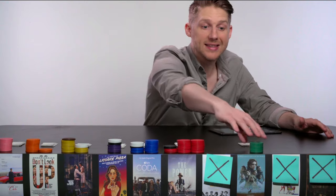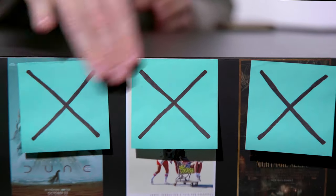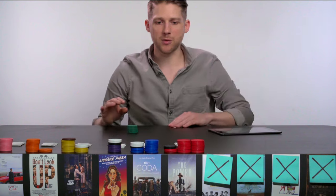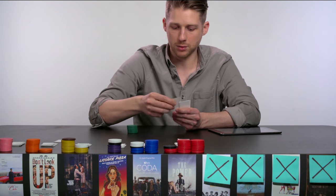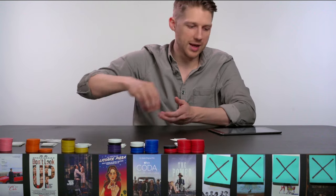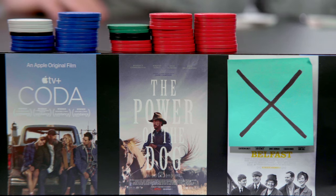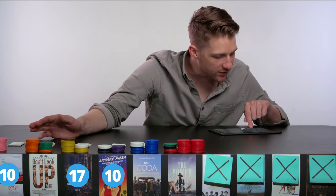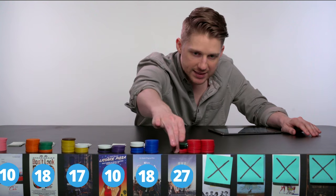It looks like Dune has now been eliminated — I'm sorry Timothée Chalamet, but it's time for you to Shalloway now. Redistributing Dune's eight votes: six went to Don't Look Up and two went to Power of the Dog. The new scores are: Licorice Pizza with ten, Drive My Car with ten, West Side Story with seventeen, Don't Look Up now with eighteen, Coda with eighteen, and Power of the Dog with twenty-seven votes. Don't Look Up got a real big boost from that one.